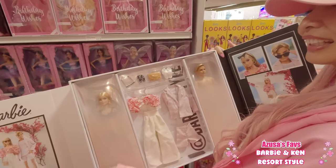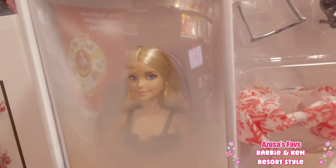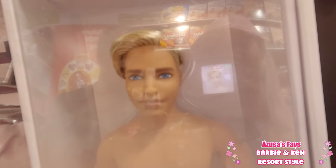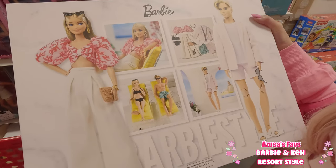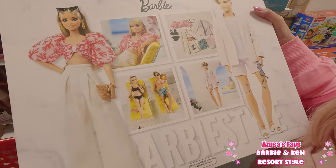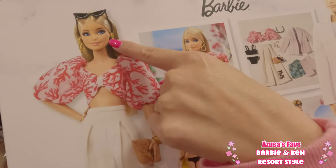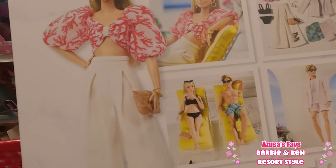This set includes two dolls. She is so pretty — I love her face and her hair. And Ken is good looking too. Of course you can style them. Barbie got a black bikini dream with white bottoms. She looks so gorgeous.